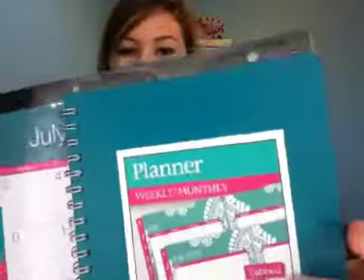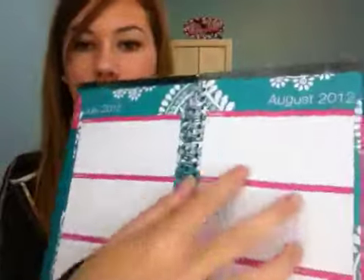My school gives out a planner, but the school planners usually aren't great — they have like one line per period, and you cannot write anything useful in them. So I usually get myself one. I thought this one was really cute — it comes with an actual calendar, has a daily section where you can write your work, a monthly view, and it has tabs on the side for each month, so it's easier to navigate through. It's not required, but I like having the cuter ones.